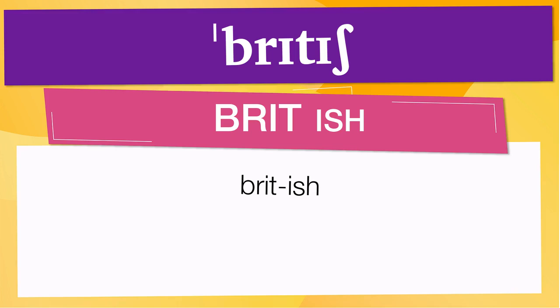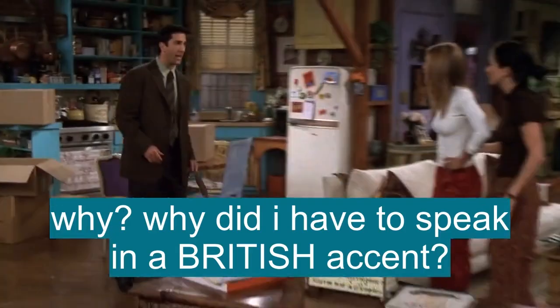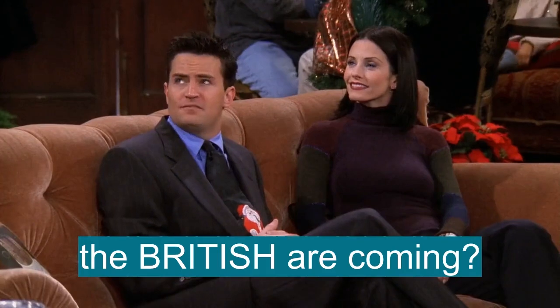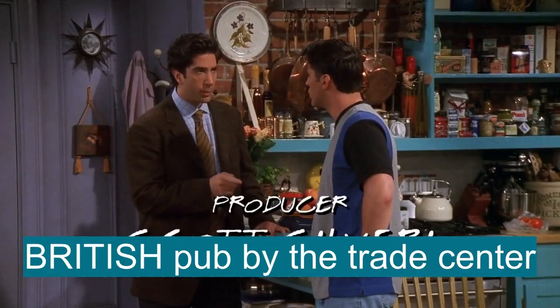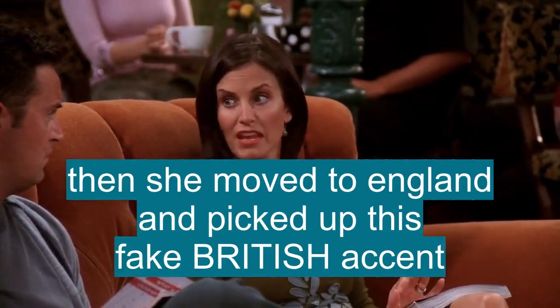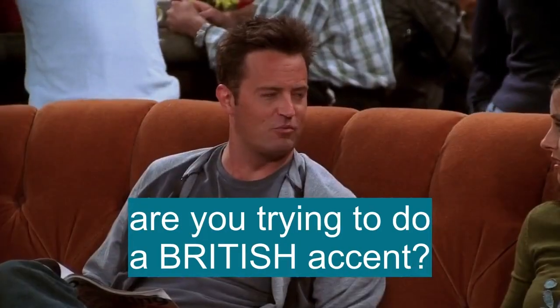Now, let's see how British is used in real life. Why did I have to speak in a British accent? The British are coming? You know, I think they have those at that British pub by the Trade Center. Then she moved to England and she picked up this fake British accent. Are you trying to do a British accent?